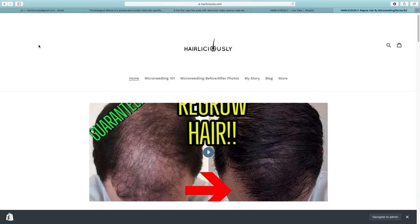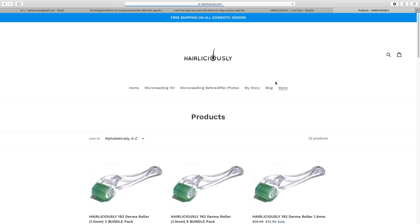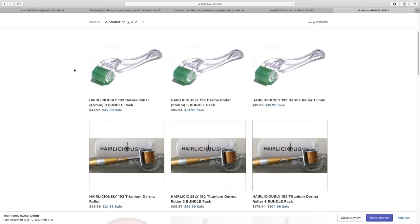Hey, what's going on guys? Welcome to another video on my channel Hairliciously. If you guys are new to the channel, please make sure to subscribe so that you guys are updated on hair loss and hair transplant topics, as well as updates on current hair loss treatments in the pipeline.